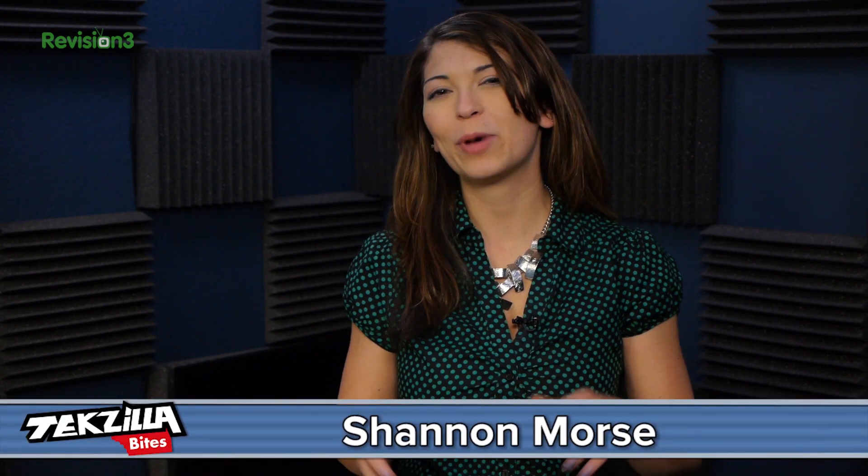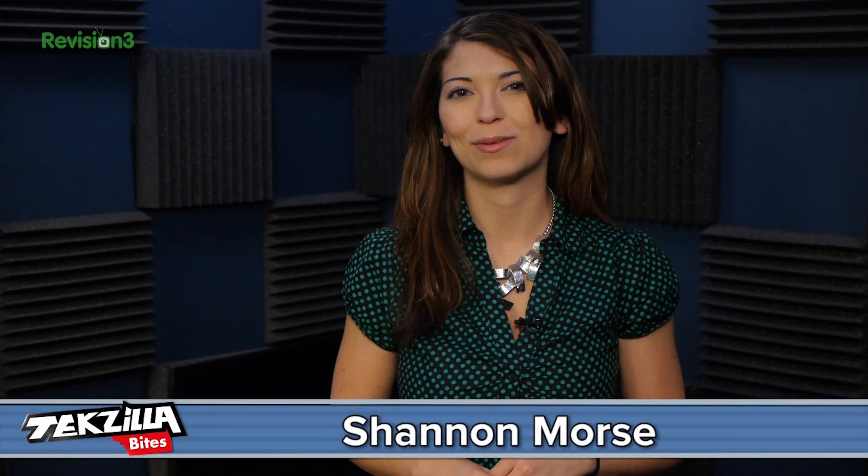Welcome to Techzilla Bites, feeding your tech hunger fast. I'm Shannon Morse, and I'm all about easy ways to keep your browsing private. I've got five Chrome extensions that are made to keep your information safe while you're surfing the web.